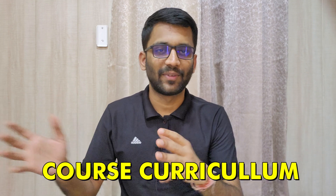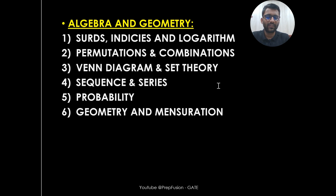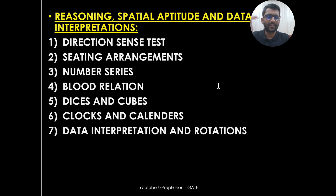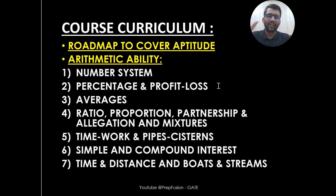Let's discuss the course curriculum. For Aptitude, we are going to cover four major chapters: Arithmetic Ability, Algebra and Geometry, Reasoning, Special Aptitude and Data Interpretation, and finally GATE PYQs. I will also give you a complete roadmap on how to cover Aptitude and Mathematics together, so you can track your progression.